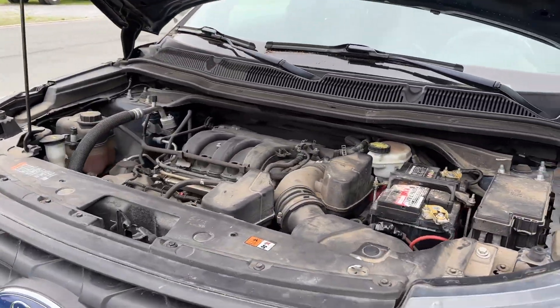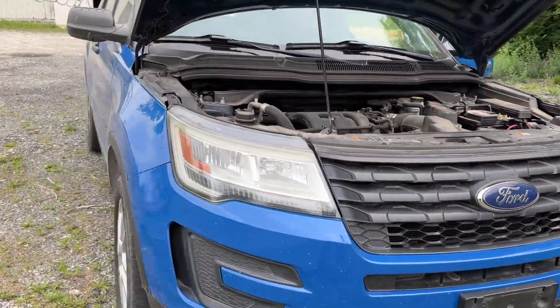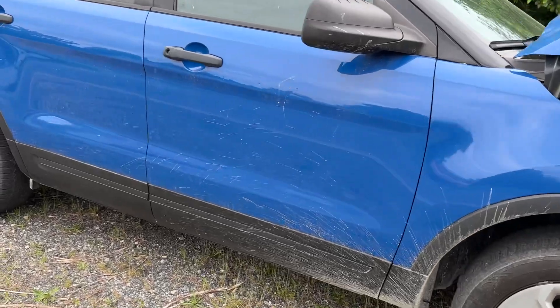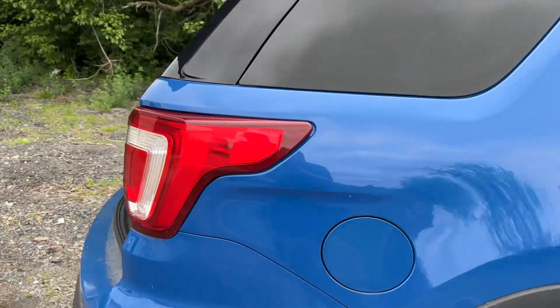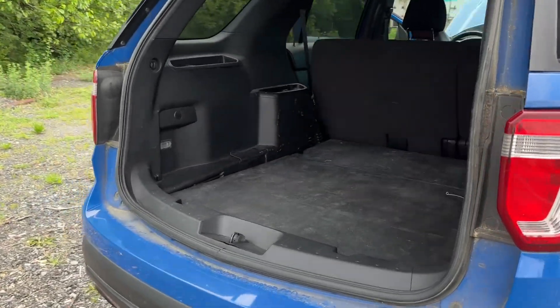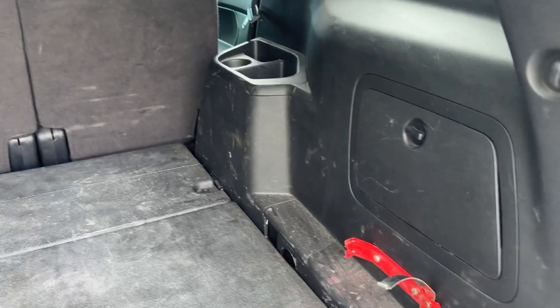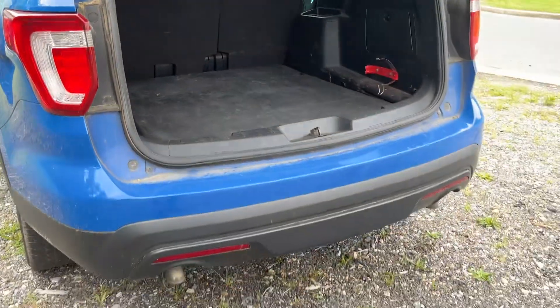We'll walk around here real quick for you so you can check it out, and we'll take it for a little test spin. Overall it's in pretty good shape — could use a wash. Got your fire extinguisher holder back here. There's no carpet on this, it's like a plastic floor. So if you got a dog or something, that'd be great for that.